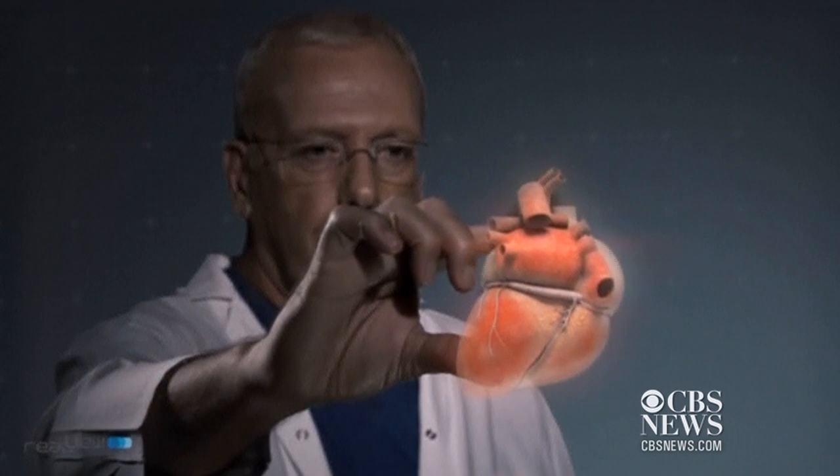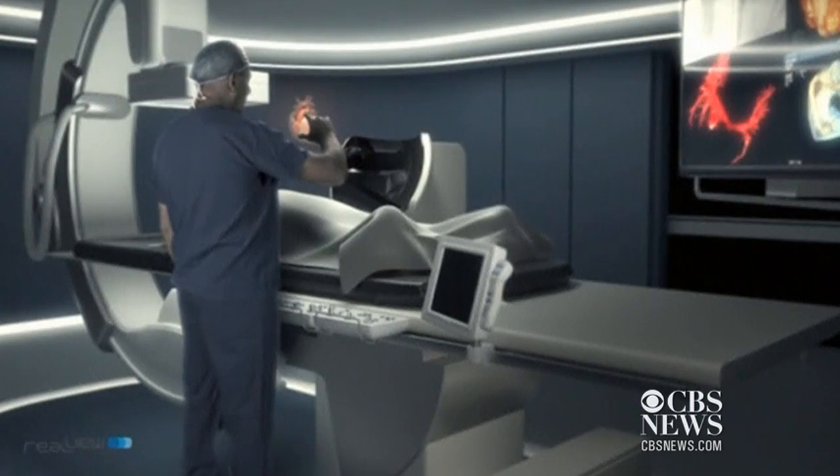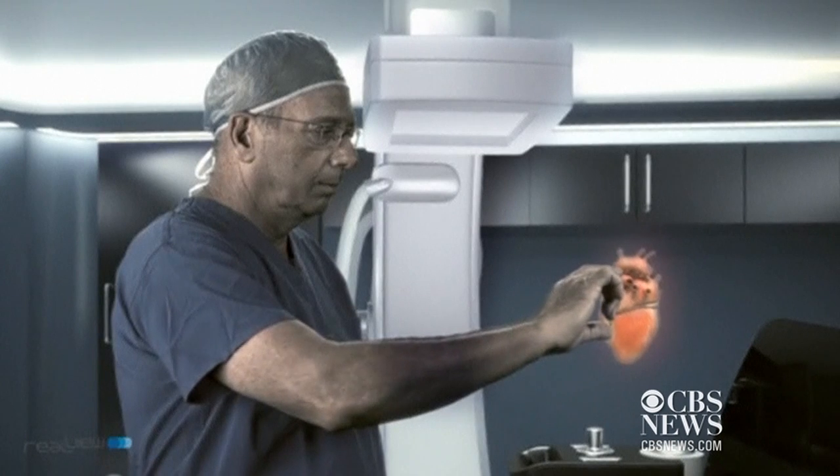An Israeli company is bringing 3D holograms out of the world of science fiction and into the operating room. RealView Imaging LTD has created imaging technology which allows doctors to physically interact with floating 3D holograms of a patient's organs.